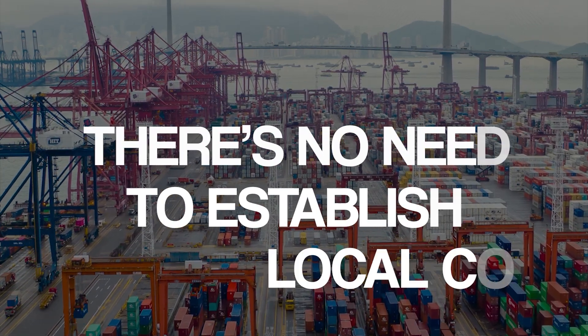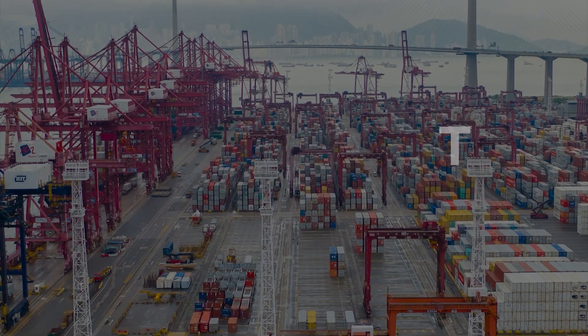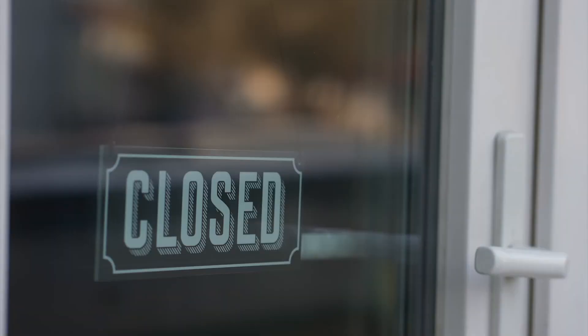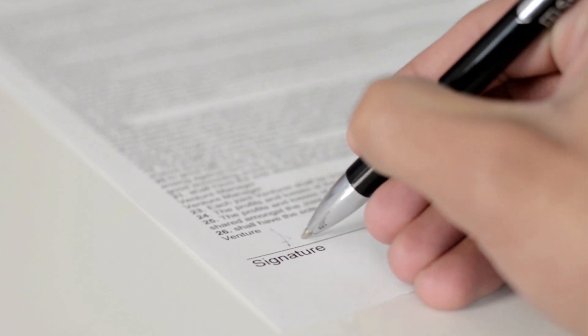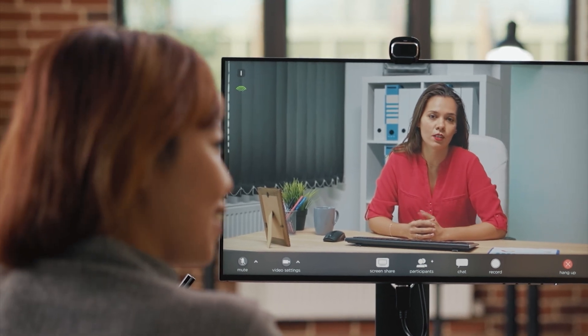Third fact: there is no need to establish a local company. If your business involves distance selling or trade in imported goods, it should be registered for VAT. Fortunately, applying for a VAT number in Cyprus doesn't require a local presence, so non-resident businesses can obtain their VAT number despite being overseas. While you don't need to establish a local branch of your company to do business in Cyprus, you may need to work with a local firm for your VAT obligations.